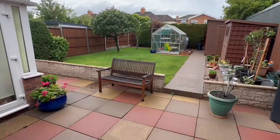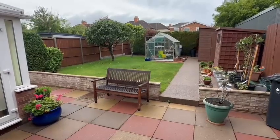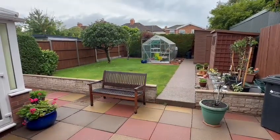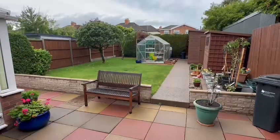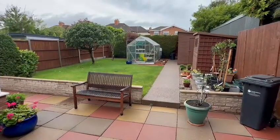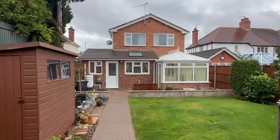Immediately as you step out to the rear, you've got this good-sized paved patio area providing the perfect entertaining space. That leads on to the remainder of the garden, which is a manicured lawn, all enclosed by high fencing for privacy. You've also got a useful greenhouse and garden sheds as well.